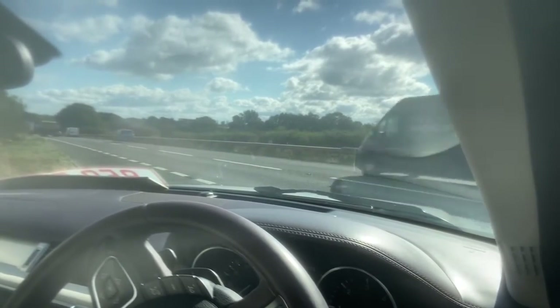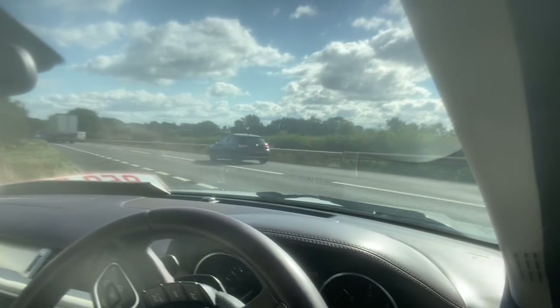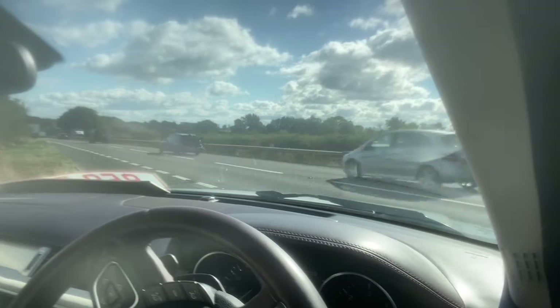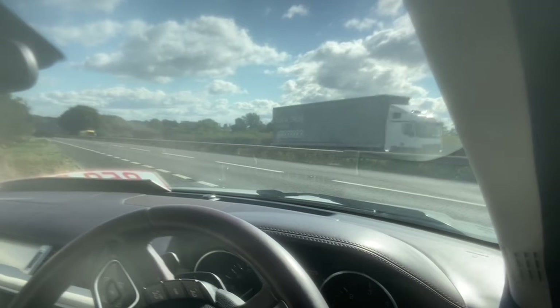Good all-round visibility. There's plenty of space, plenty of comfort. You've got the Meridian sound system as well.